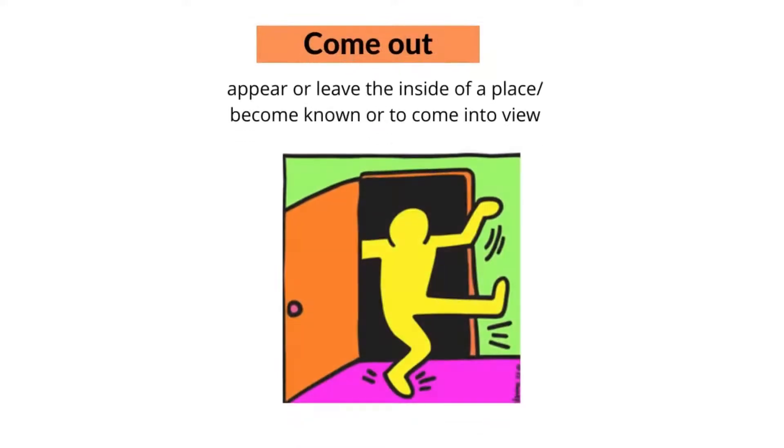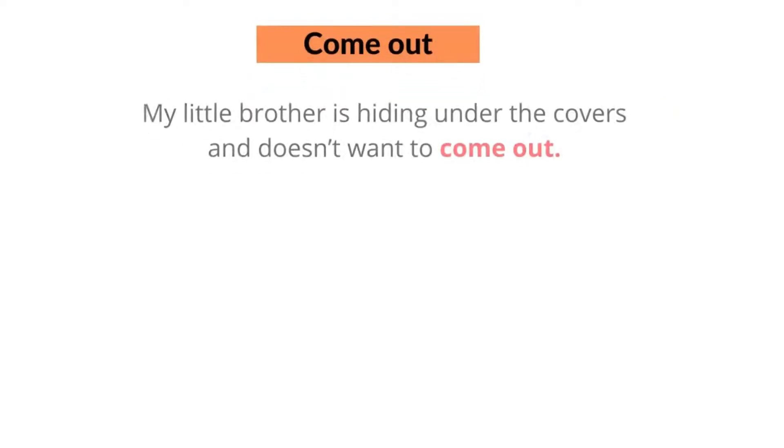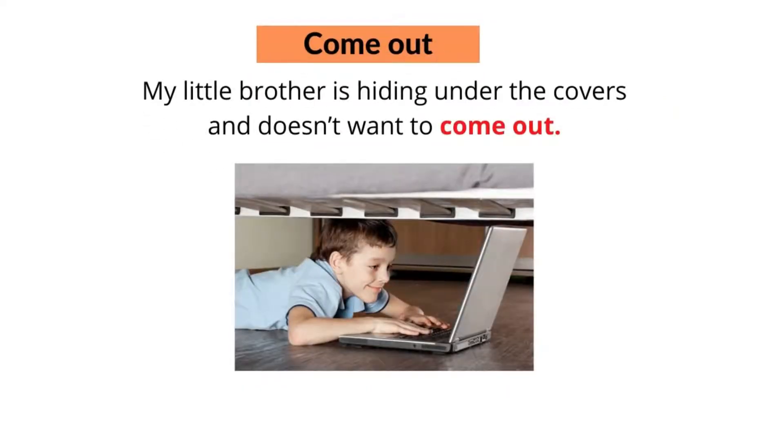The sixth phrasal verb with 'come' is 'come out'. Come out means to appear or leave the inside of a place, or to become known, or to come into view. For example, the rain suddenly stopped and the sun came out. Or, my little brother is hiding under the covers and doesn't want to come out.